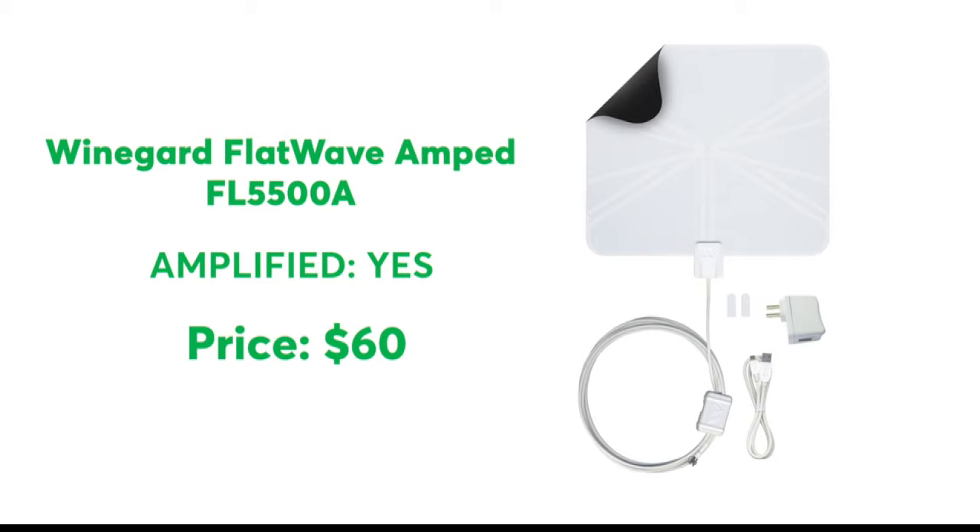One that did well is the Wingard Flatwave Amped. It has a super thin design you can mount on a wall or a window. Our tests found little correlation between price and performance.